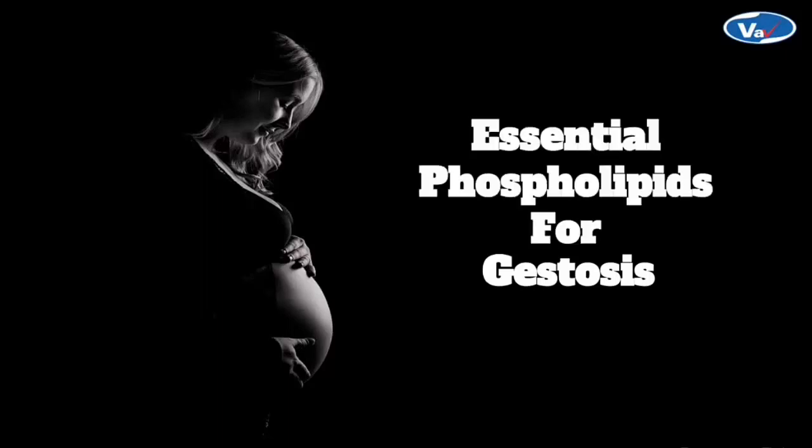Maternal health is certainly as important. Due to lifestyle changes and stress, complications during pregnancy are quite high, and one of the major complications is gestosis. Gestosis covers all pregnancy-specific illnesses or toxemia of pregnancy. So let us see how essential phospholipid supplementation can greatly improve the symptoms or maybe save lives.